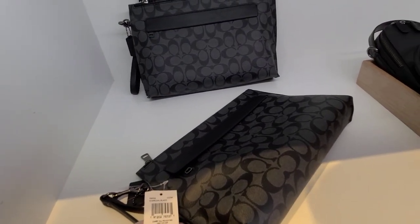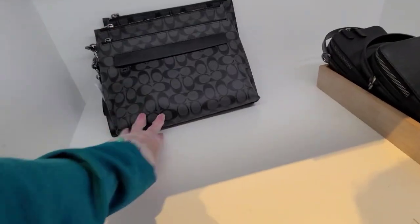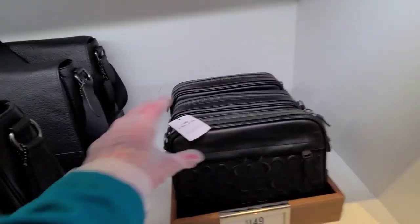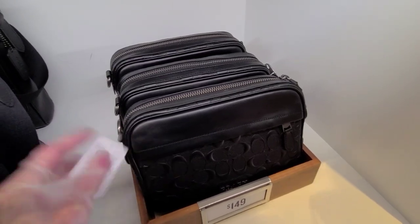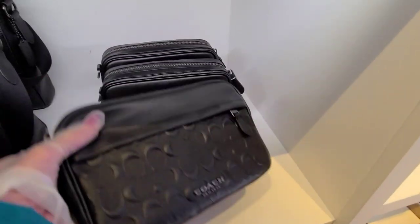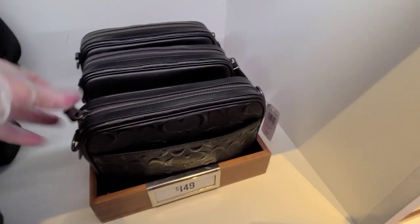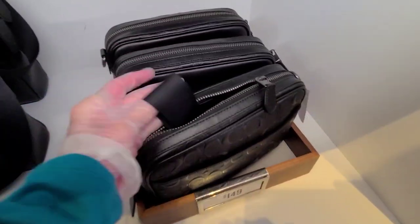These are $250 — carry all signature pouch. And that's before the discounts, and I don't know what discount they have. This is $149, and that is the crossbody. That's the logo. That's a nice bag. And there's your strap.